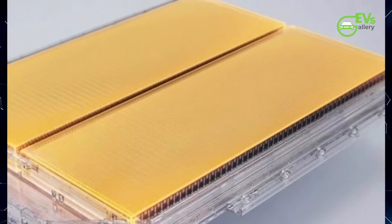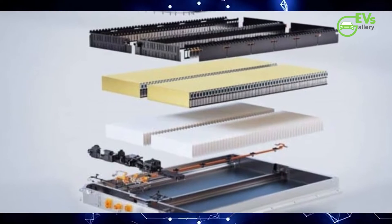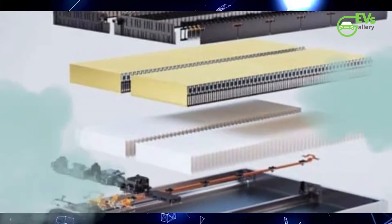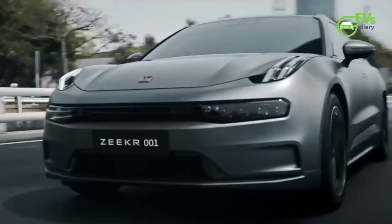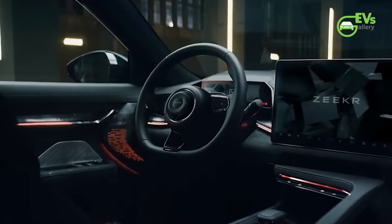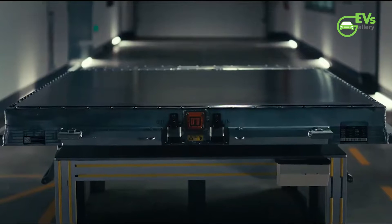The Golden Brick Battery stands as a testament to Zeker's commitment to innovation, safety, and pushing the boundaries of what is possible in the realm of electric vehicles. In this era of sustainable transportation, Zeker has firmly positioned itself at the forefront, ushering in a new era with a game-changing energy storage solution that has captured the attention and admiration of enthusiasts and industry experts alike.